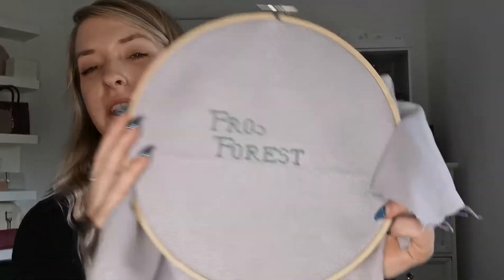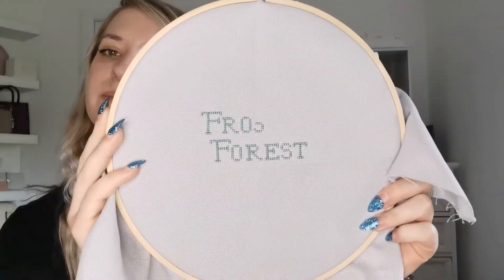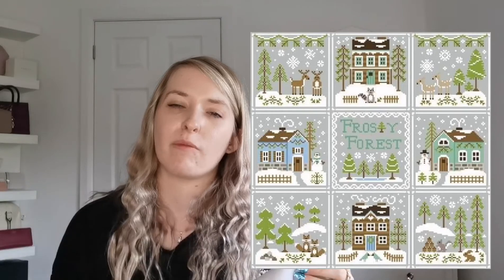I mentioned in my last video that I was going to start the Frosty Forest, and that I have — I've done a little start, but not too much. I've started right in the middle. What I'm planning on doing is to do all nine little charts on one piece of fabric. This is even weave, so I'm not really sure if I like stitching on it or not — it's a lot of hard work for counting.